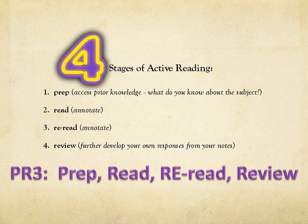There are four stages of active reading — we call them the PR3: prep, read, reread, and review. When you're prepping, you're accessing your prior knowledge. Reading is when you're annotating. Rereading is when you're annotating and going back over the main idea. And then reviewing to determine what your further responses to the text would be.